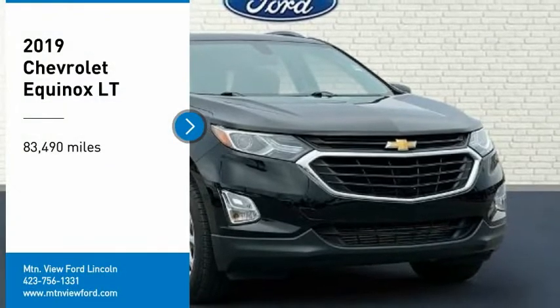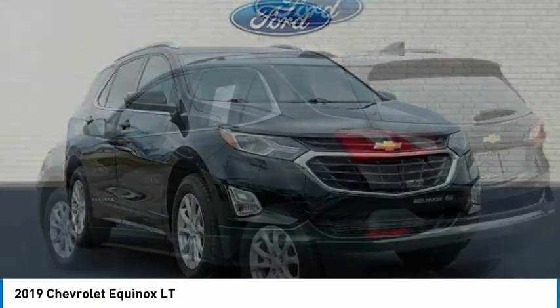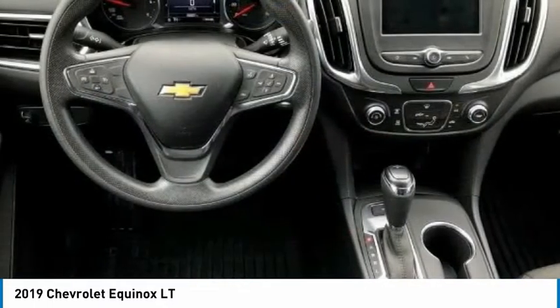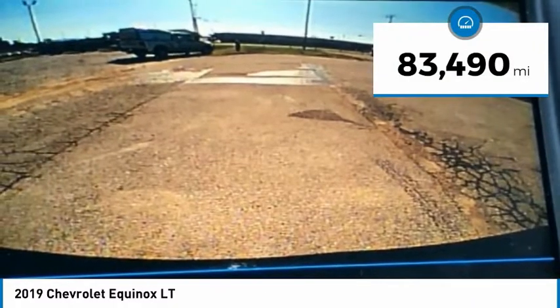Make a great choice today with the 2019 Equinox. Fuel efficiency, safety, and value equals the Chevy Equinox. This vehicle has less than 85,000 miles.